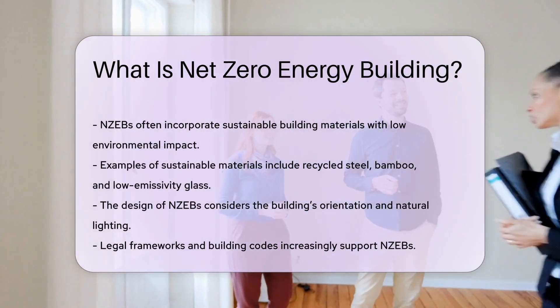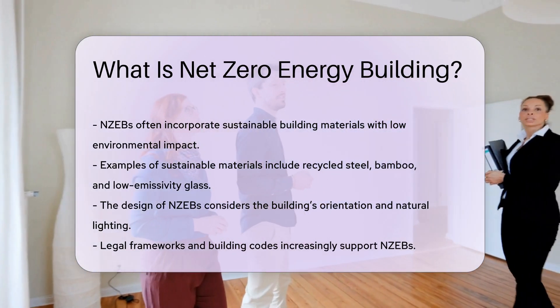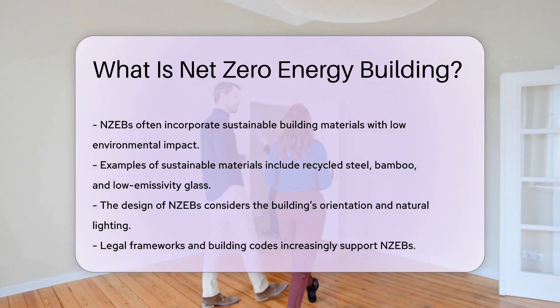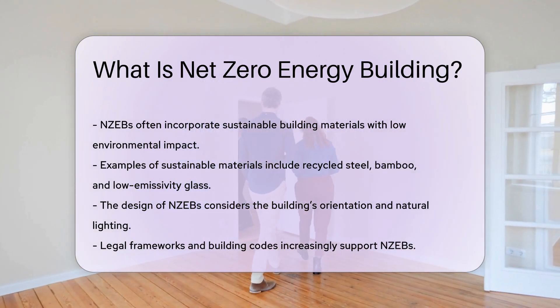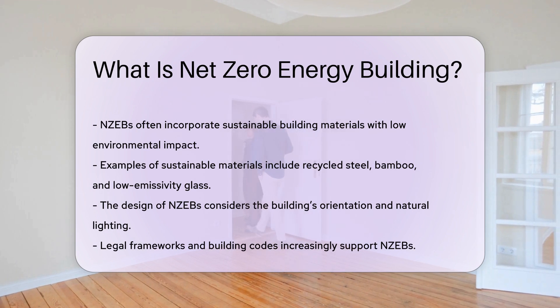NZEBs often incorporate sustainable building materials. These materials have low environmental impact and enhance energy efficiency. Examples include recycled steel, bamboo, and low-emissivity glass. The design of NZEBs also considers the building's orientation and natural lighting.